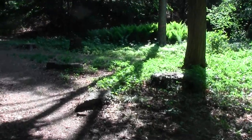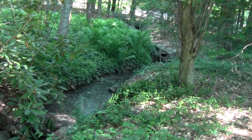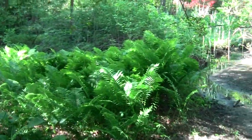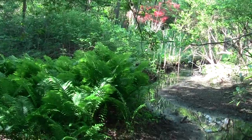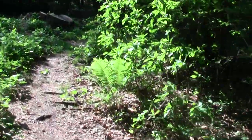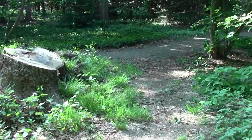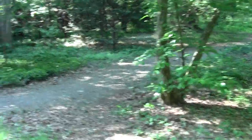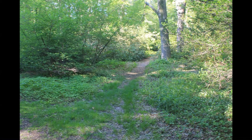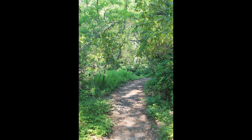Rustic bridge. Greengear. Coming up on the big stump from behind. Here we go.